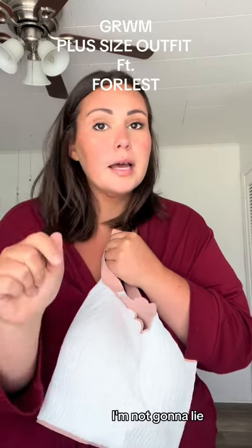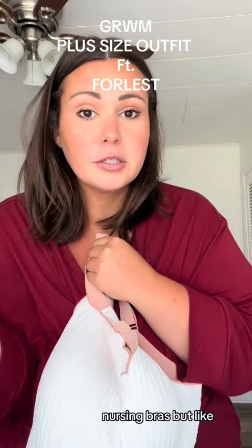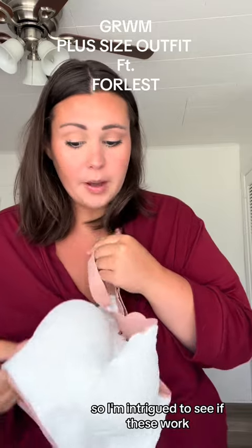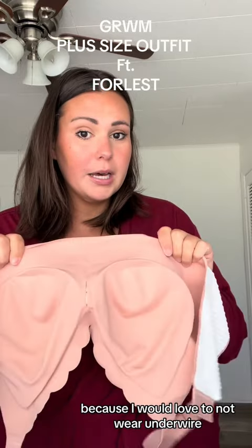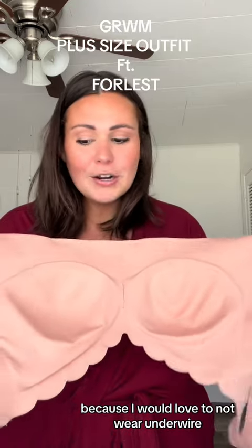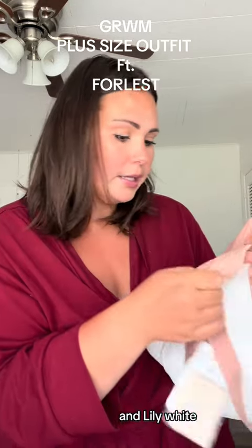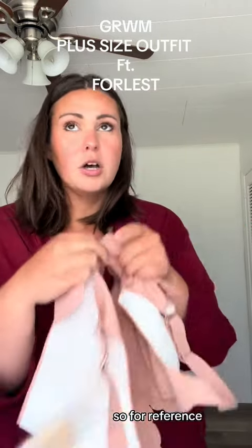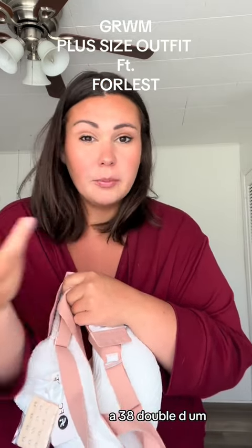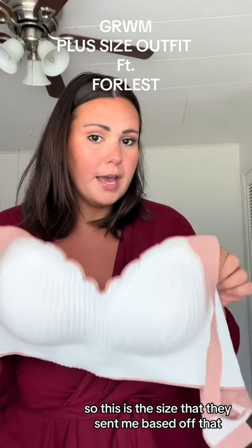I'm a little hesitant, not gonna lie, because I always have to have underwire — aside from when I was wearing nursing bras. But now that I'm done nursing, I want some support. So I'm intrigued to see if these work, because I would love to not wear underwire, but I just feel like as a bustier woman, I need to. So the Sharon in Lily White is in a 4XL. For reference, I usually wear like a 38DD, so this is the size they sent me based off that.